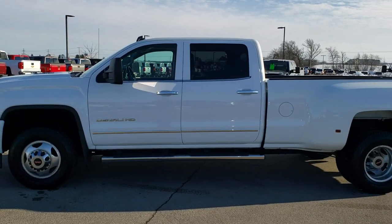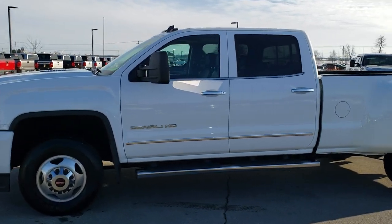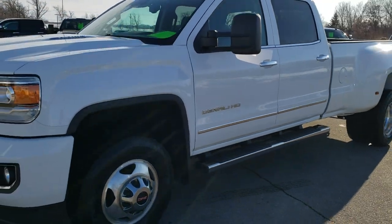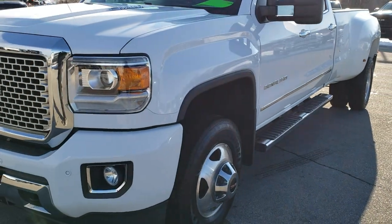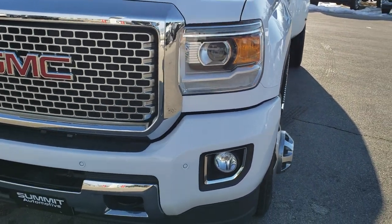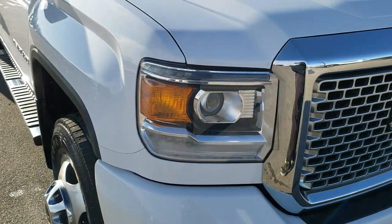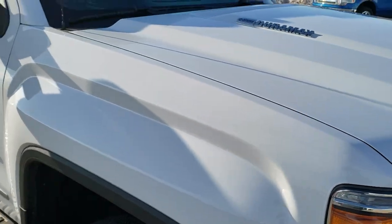This is stock number 10464. We're here at Summit Automotive in Fond du Lac, Wisconsin, your new and used heavy duty truck headquarters. Today we are checking out this super clean 2015 GMC Sierra 3500 crew cab, long box, dual rear wheel.